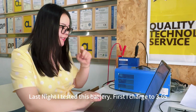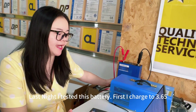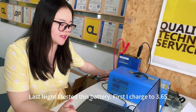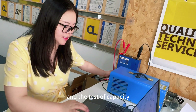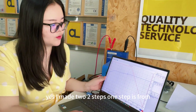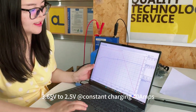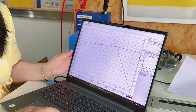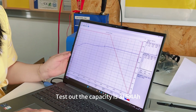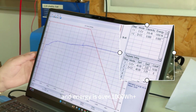Last night I tested this battery. First, I charged it to 3.6V, then discharged with a cut-off voltage of 2.5V. The discharge was at a constant 40 amps. The tested capacity was 316.4Ah and the energy was over 1,000Wh.